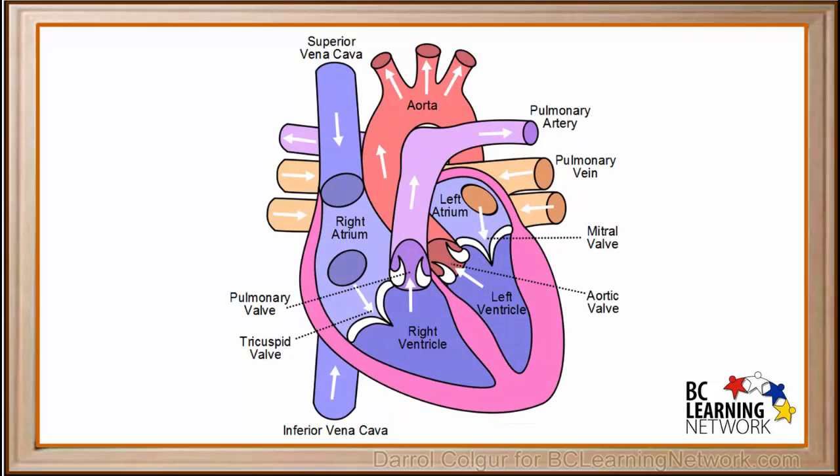This diagram labels all the chambers, blood vessels, and valves found in the heart. The arrows show how the blood flows. Study this diagram carefully and try to visualize the stages of blood flow through the heart shown in this video.